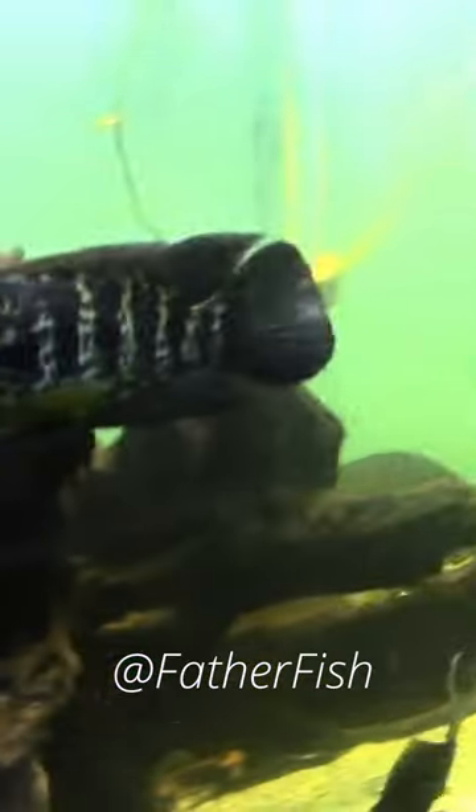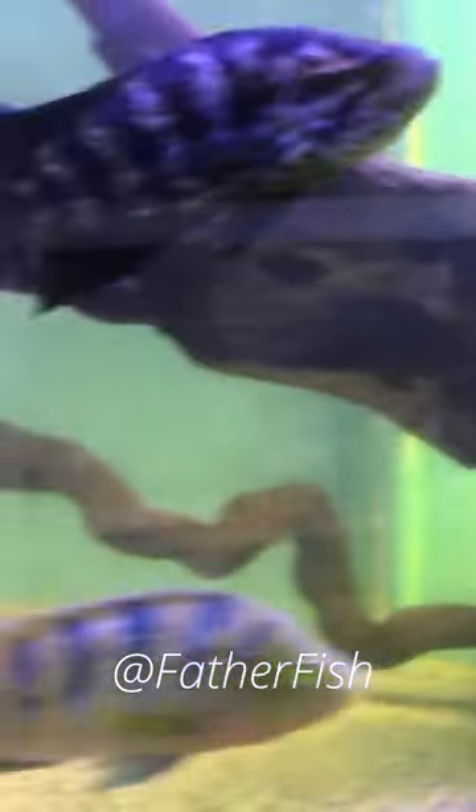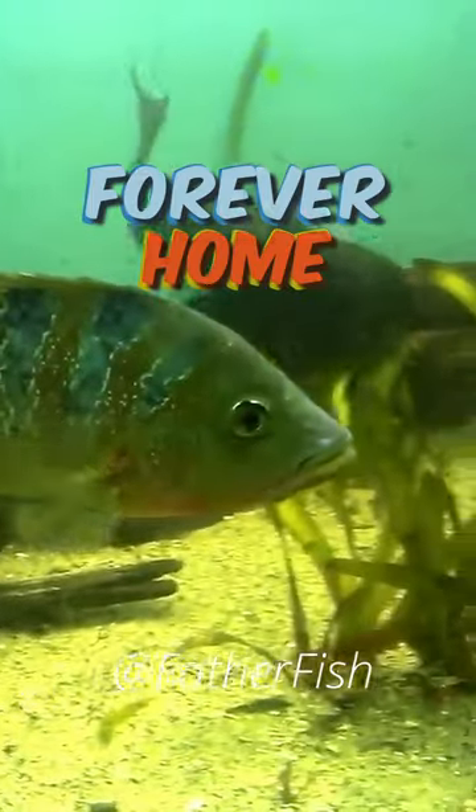These are mostly fish that people bring in because they've outgrown their aquarium. We keep them and provide them a forever home.